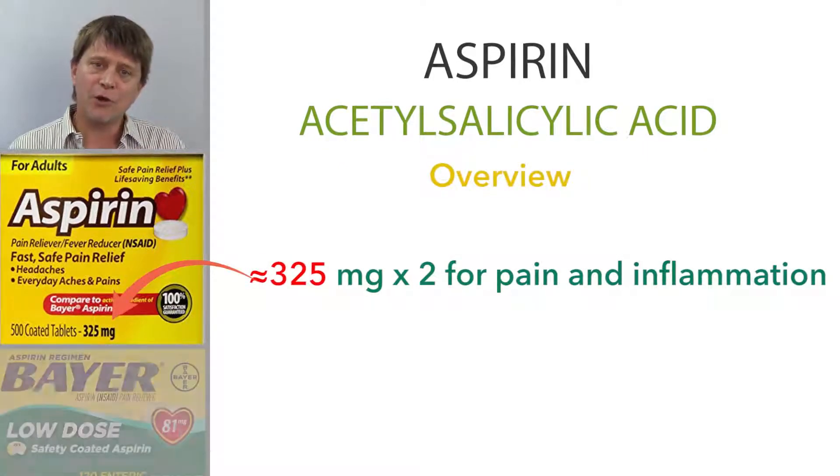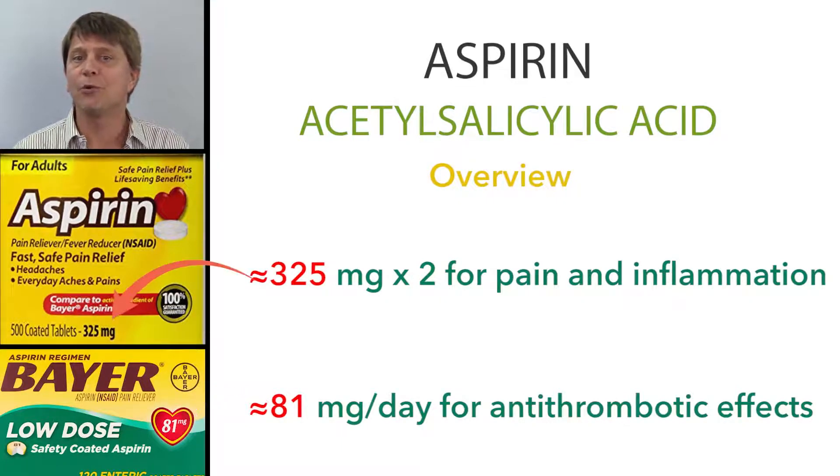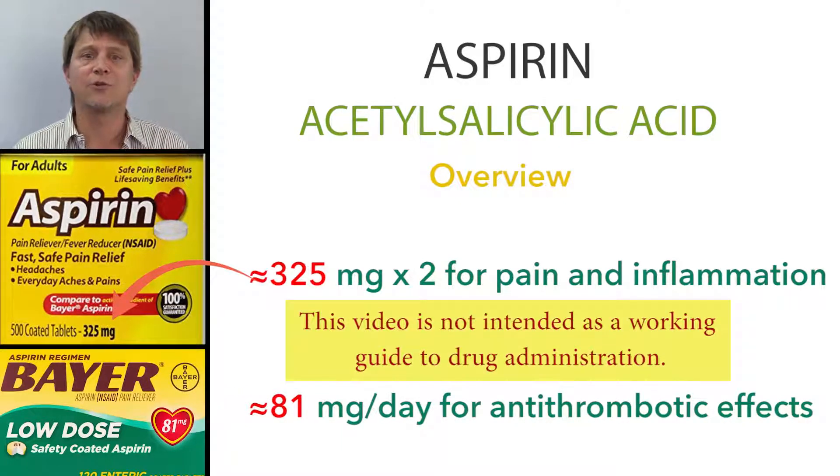In addition, low-dose aspirin is also used long-term to help prevent heart attacks, strokes, and arterial blood clots.